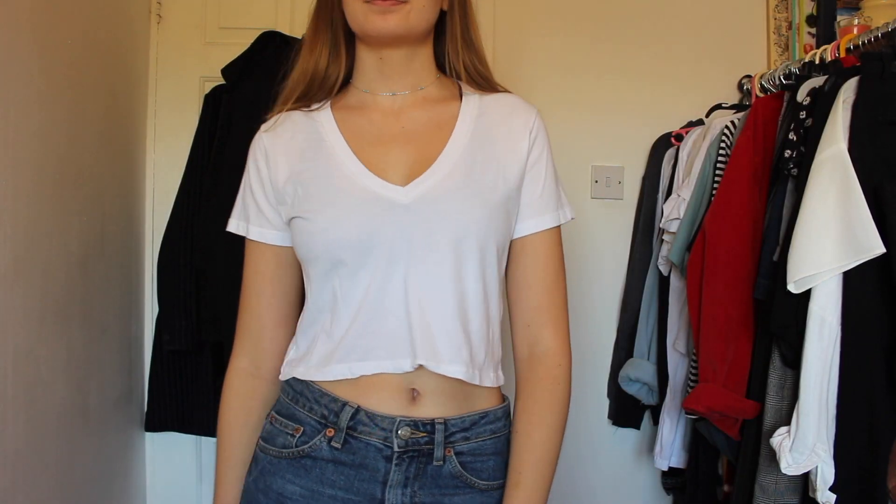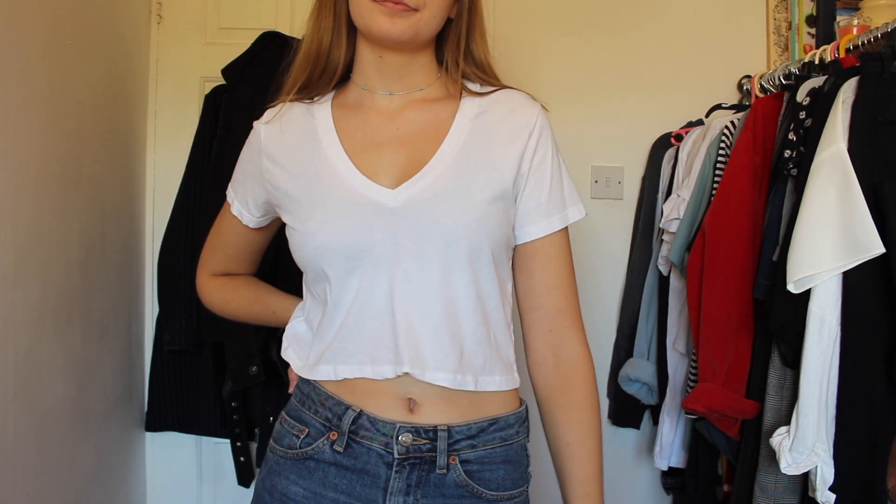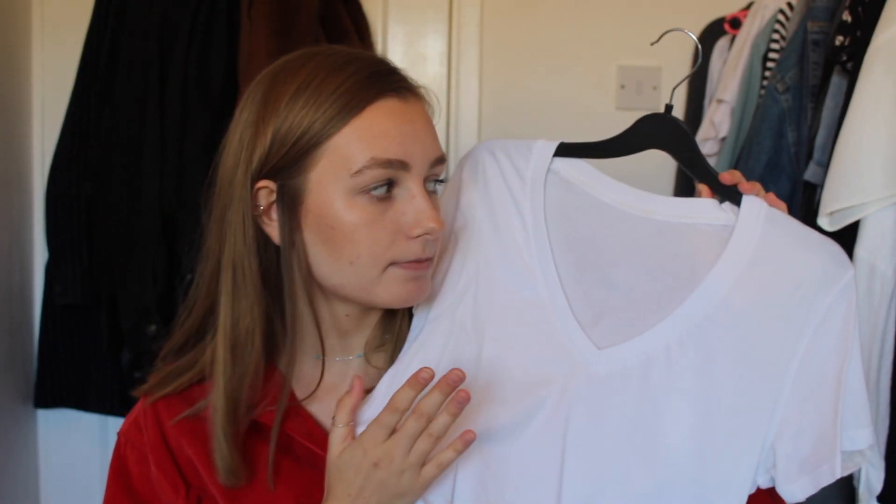The next thing I got from Brandy Melville is this t-shirt — just a cropped white v-neck. They have it in a load of different colours and I decided to pick one up because I thought it would be really versatile to put on with shorts, skirts, jeans — literally anything.